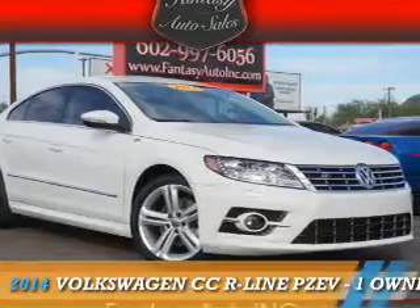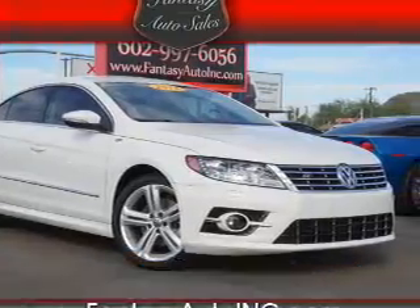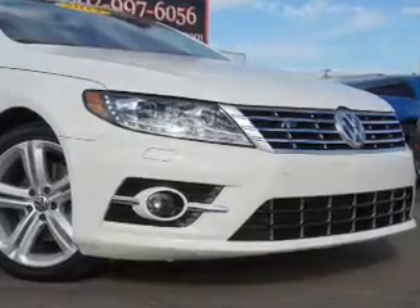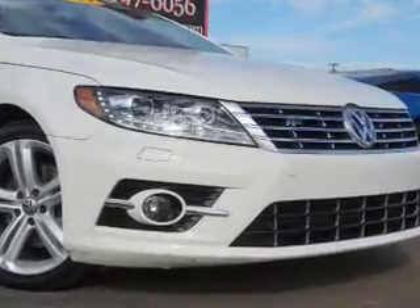Presenting the 2014 Volkswagen CC. It's powered by front wheel drive, a 2 liter 4 cylinder engine, and an automatic transmission.